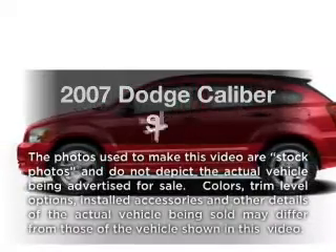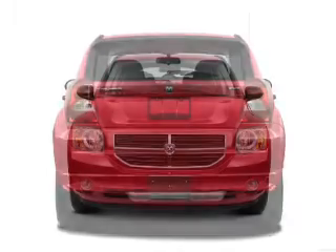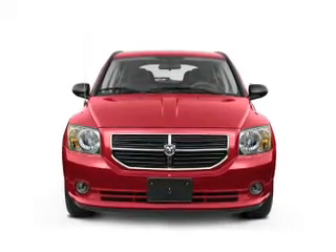Introducing the 2007 Dodge Caliber — this is the set of wheels you've been looking for. With an efficient four-cylinder engine, the powertrain includes front wheel drive connected to a smooth shifting transmission.